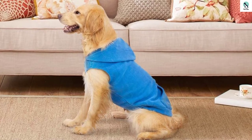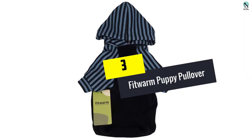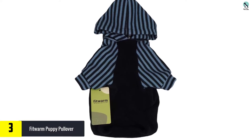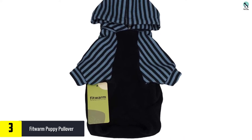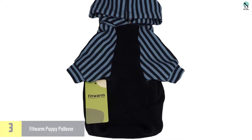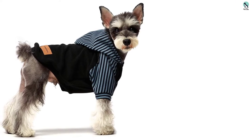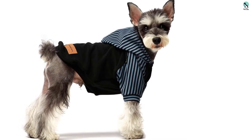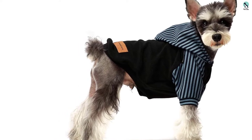At number 3, we have the Fitworm Puppy Pullover. The adorable striped Fitworm is a stylish polyester-cotton blend pullover. The slightly baggier fit gives it strong loungewear vibes, and the three-quarter sleeves are a unique touch. This pocketless, buttonless, zipperless dog hoodie is easy to slip on and off. The material on the stomach and back are thick and warm, while the sleeves and hood are thinner — this allows the hoodie to breathe a little, ensuring that your pup doesn't overheat. The thin hood also flops around a little less than some thicker ones we tested.